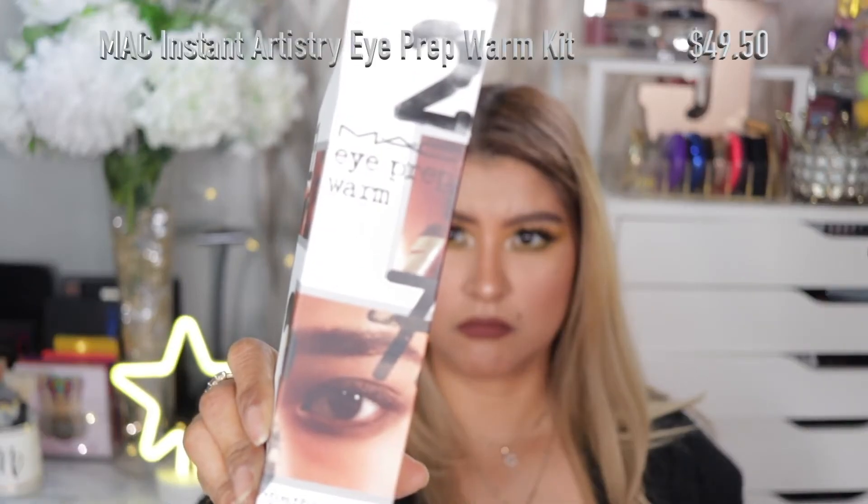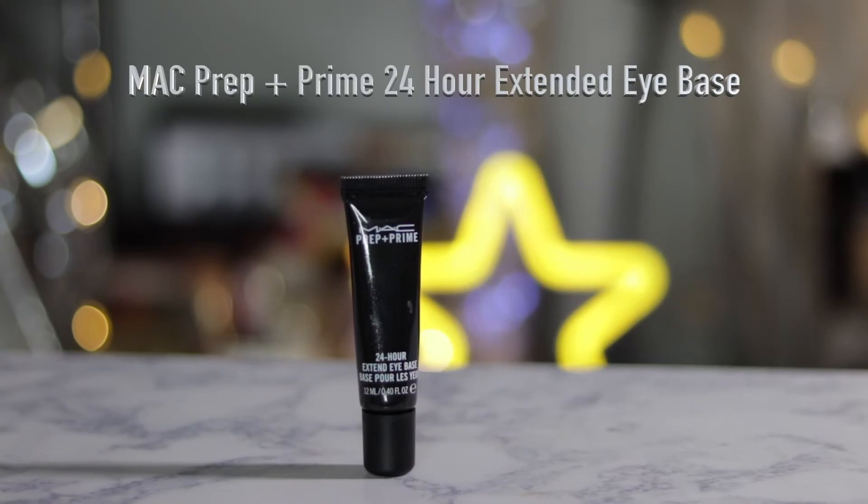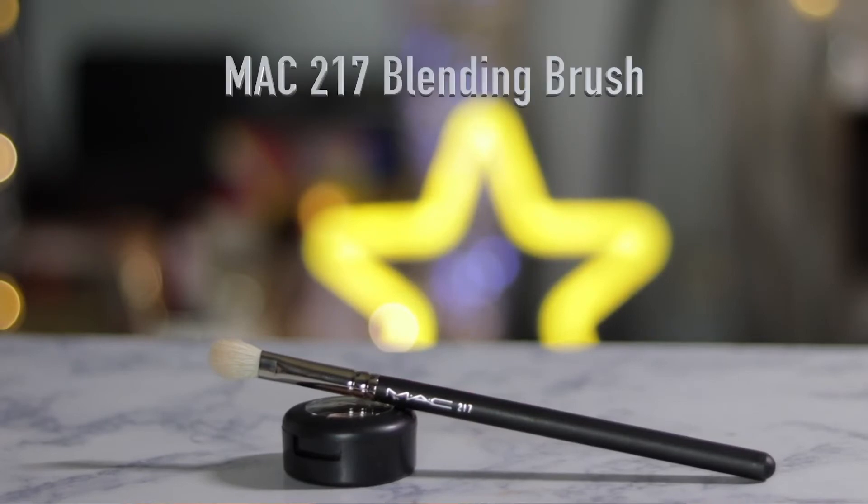I also picked this up because it was on sale — it's from MAC. It is the Prep and Prime 24-Hour Extend Eye Base, and it's a whole set. It comes with an eyeshadow in the shade Wedge, which is that cool-tone brown, and then the eyeshadow base. I think this is a really good deal to get the infamous MAC 217 brush and their really good eyeshadow base all in one set.